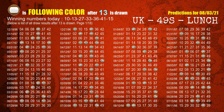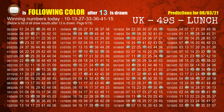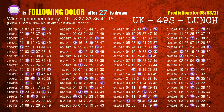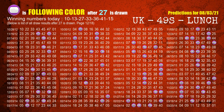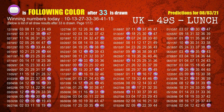The second winning number is 13. The most frequently following color is brown when 13 is the winning number in the last draw. The third winning number is 27. The most frequently following color is purple when 27 is the winning number in the last draw. The fourth winning number is 33. The most frequently following color is purple when 33 is the winning number in the last draw.